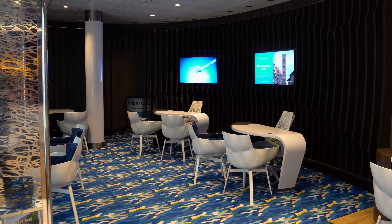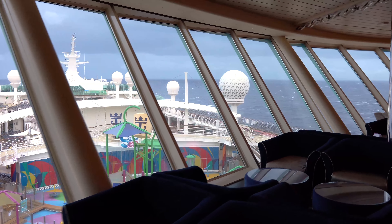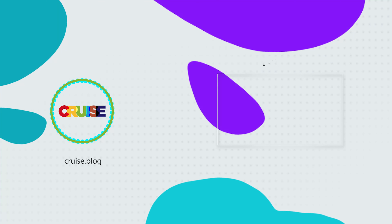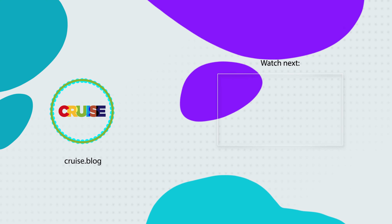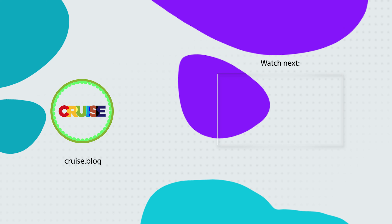That's our top 40 cruise tips and hacks. Did we miss anything? If so, comment below with a great cruise hack that someone needs to know. If you liked this video, please subscribe to Cruise Blog so you can be alerted whenever we upload a new video. And if you found this video helpful, please give it a like — it really means a lot to us. Until next time, everyone, happy cruising!